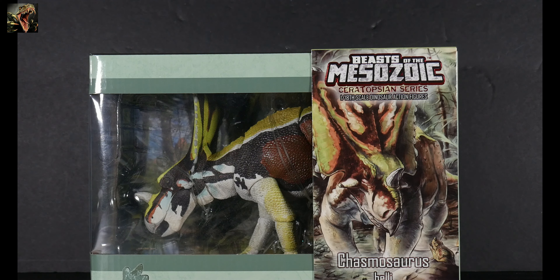The Chasmosaurus here — Chasmosaurus belli — is the penultimate figure that will lead to the completion of my getting the entire ceratopsian series. I just need Styracosaurus, the original green one, and that's on the way. It will arrive when I receive my Wave Three Tyrannosaurus series order. I was definitely a bit pressed to get Chasmosaurus because of the upcoming Wave Three of the Tyrannosaurus series.